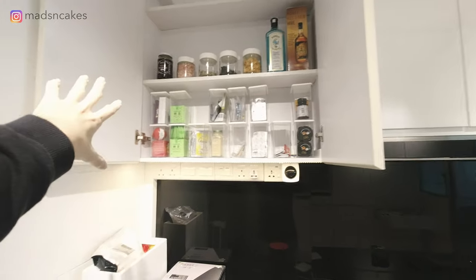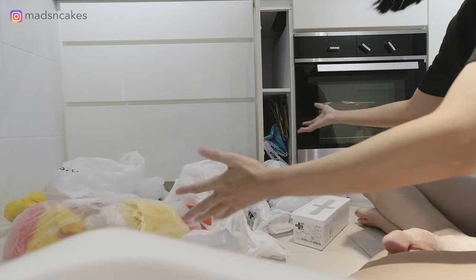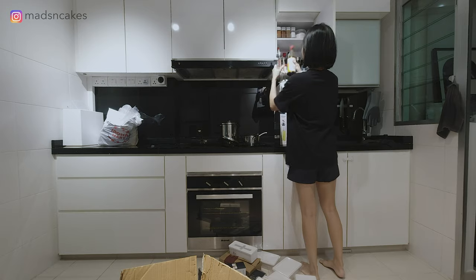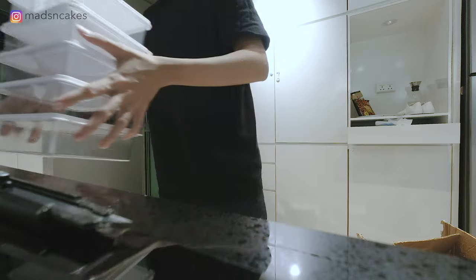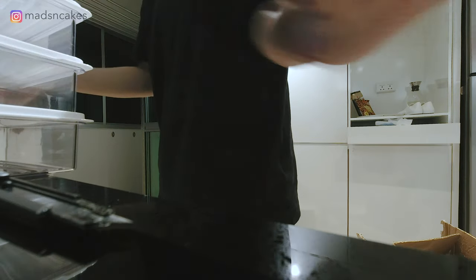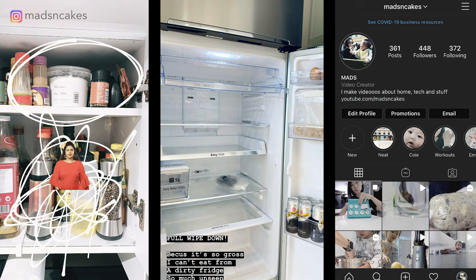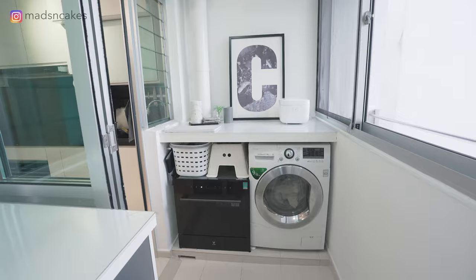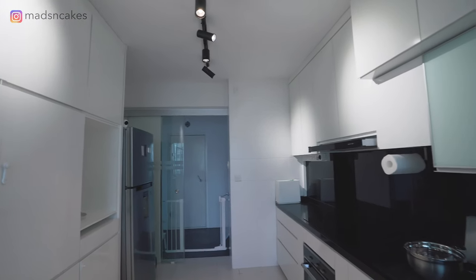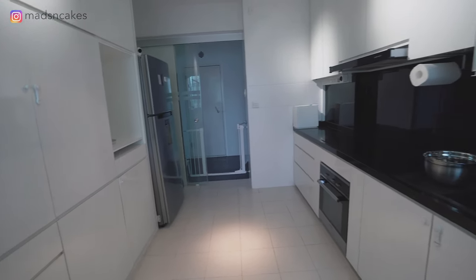Here are some pointers for home organization. First, you need to declutter — it's a painful process because you need to sell or donate things, which will make you think twice before buying anything. Second, plan where you're going to put things, measure, and get the right containers, boxes, or trays. Slowly organize a little every day. Share how you organize your spaces and tag me on Instagram — I'd love to see it. For my next video I'm going to cover the smart devices in my home, which is a highly requested video, so remember to check back. See you in the next video!